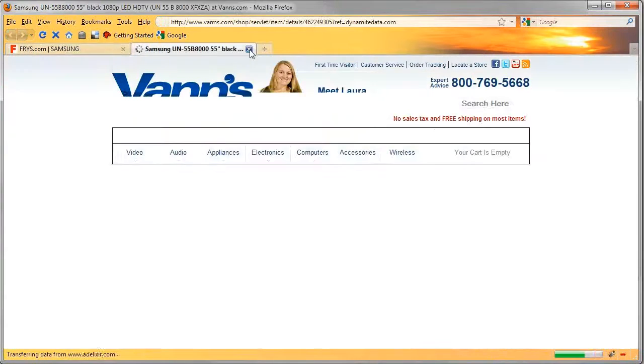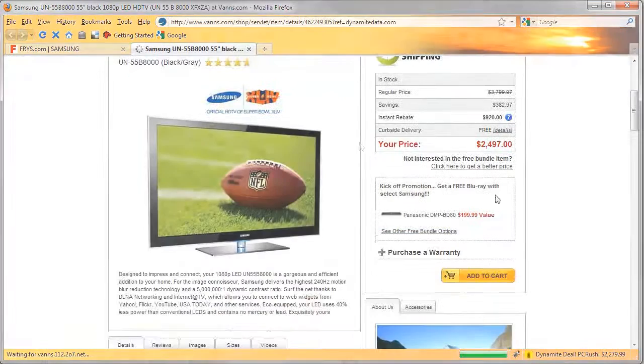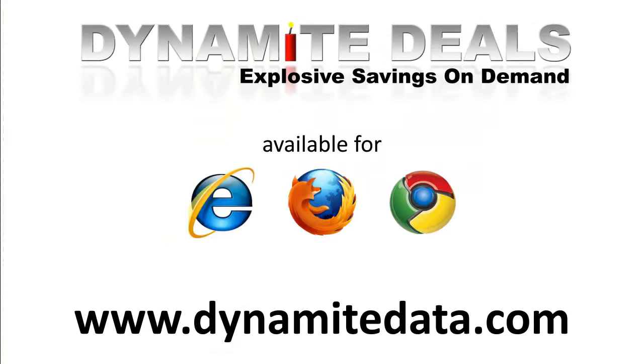So don't wait and start shopping with Dynamite Data today. For blowout deals on the products you need, visit www.dynamitedata.com.